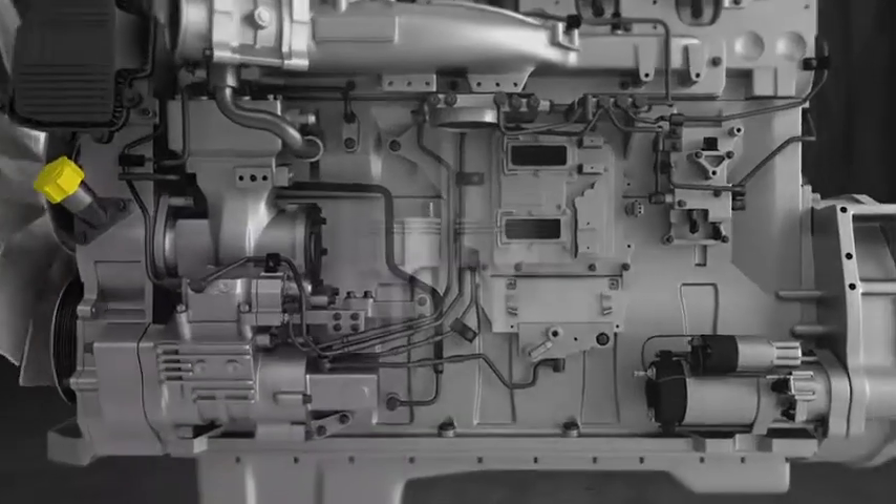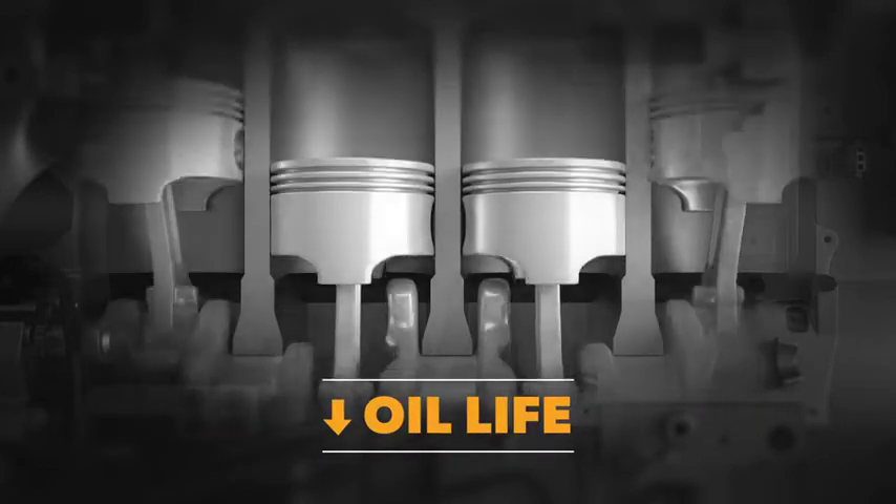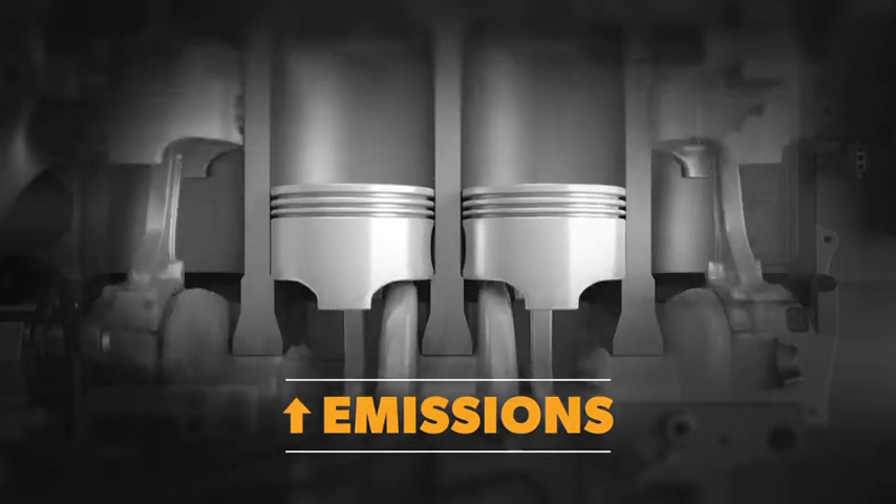If you are running trucks or equipment, you understand that the formation of carbon deposits over time can result in power loss, increased fuel consumption, diminished oil life, and increased greenhouse gas emissions.